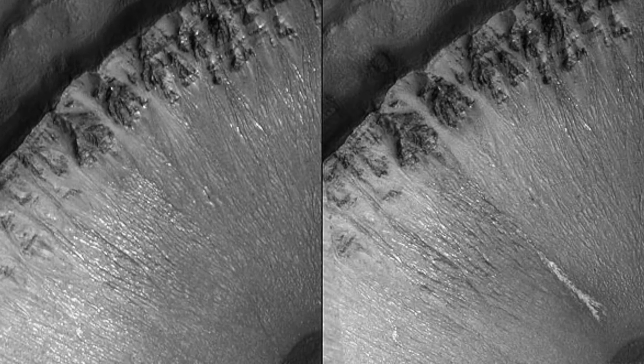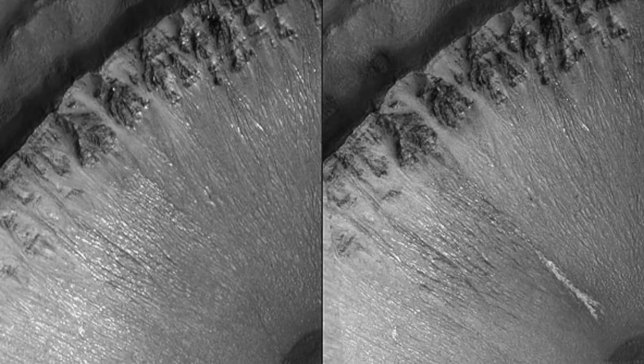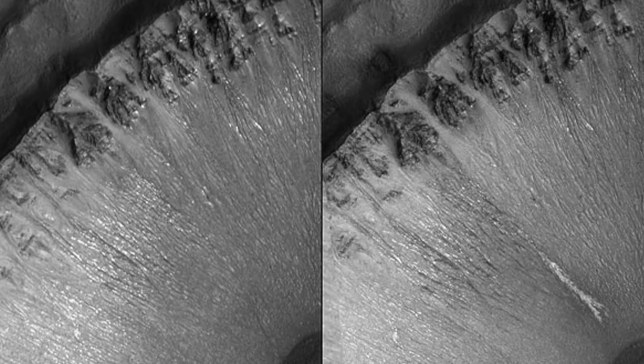Michael Mallin of Mallin Space Science Systems said that the shapes of these deposits are what you would expect to see if the material were carried by flowing water. They have finger-like branches on the downhill end, and are easily diverted around small obstacles. Mallin is principal investigator for the camera and lead author of a report about the findings published in the journal Science. The atmosphere of Mars is so thin, and the temperature so cold, that liquid water cannot persist at the surface — it would rapidly evaporate or freeze. Researchers have said that water could remain liquid long enough after breaking from an underground source to carry debris downslope before totally freezing. The two fresh deposits are each several hundred meters or yards long.